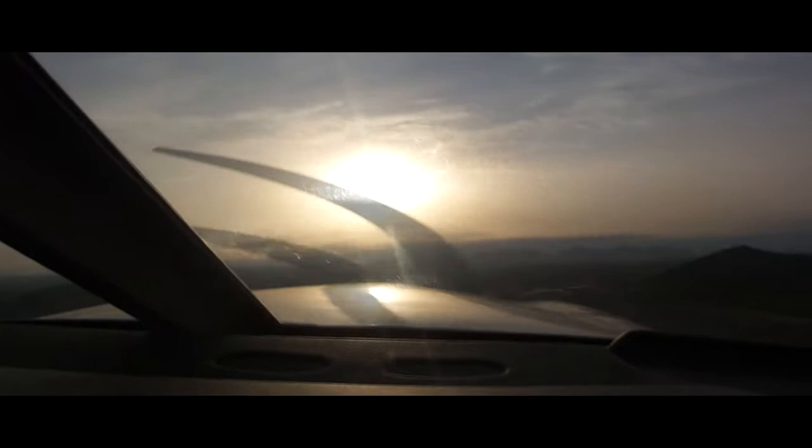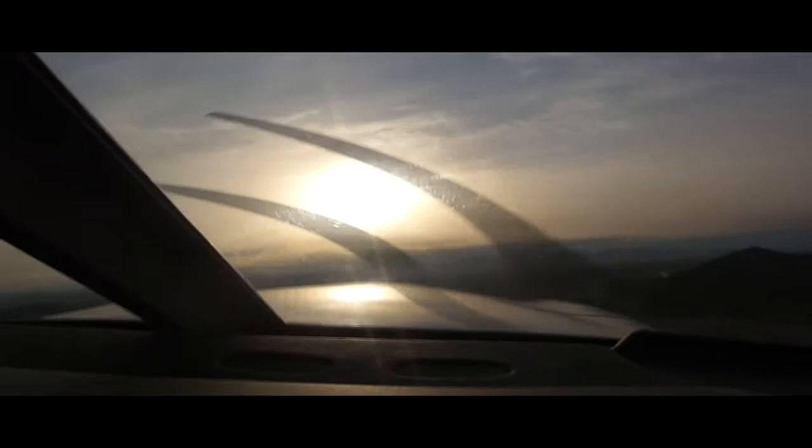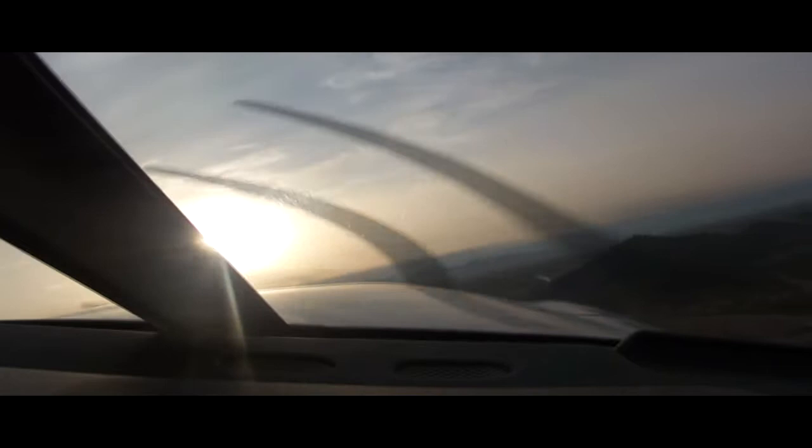Deer Valley Tower, 154 Mike Echo, holding short 7R, Charlie 1, ready for takeoff. Tower: 154 Mike Echo, hold short runway 7R. Readback: holding short runway 7R, right turn. 154 Mike Echo.